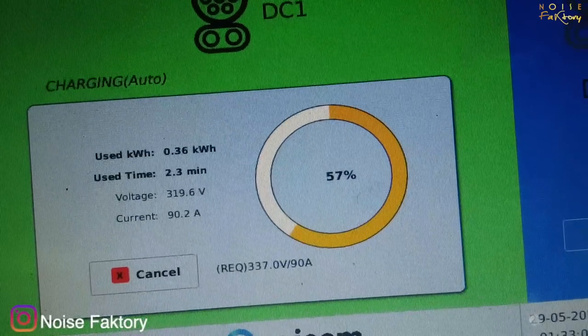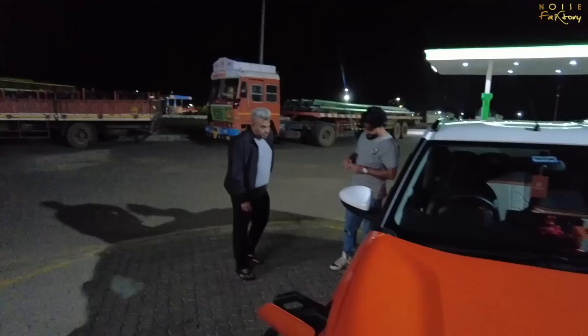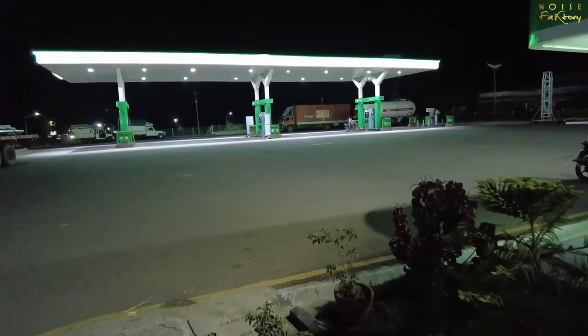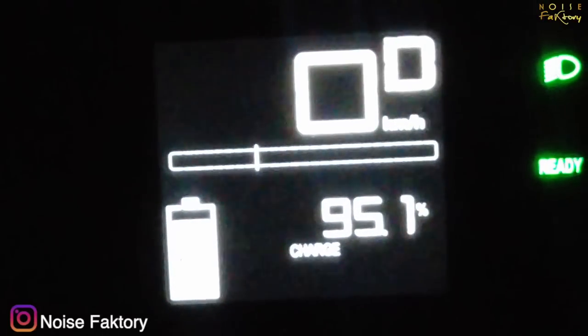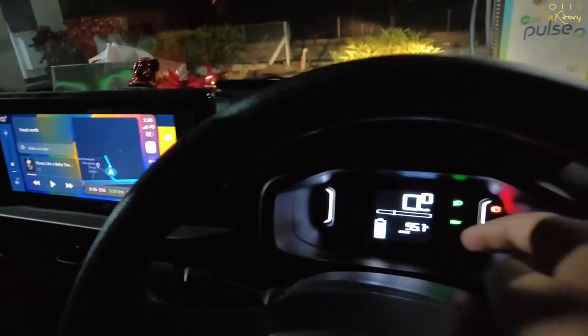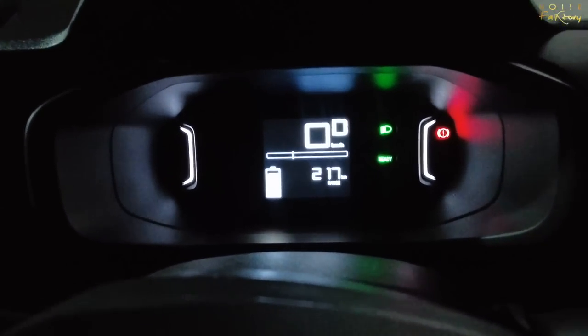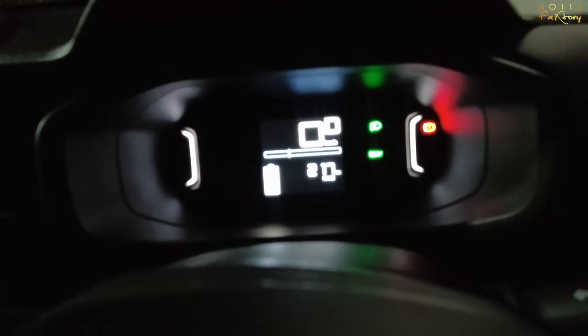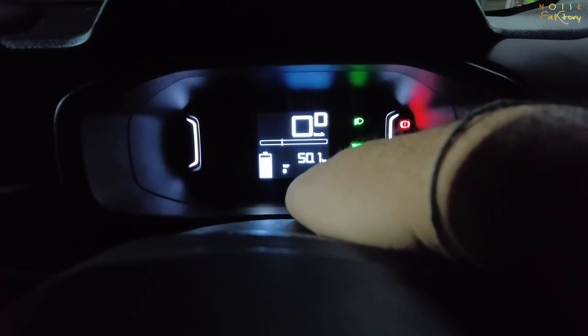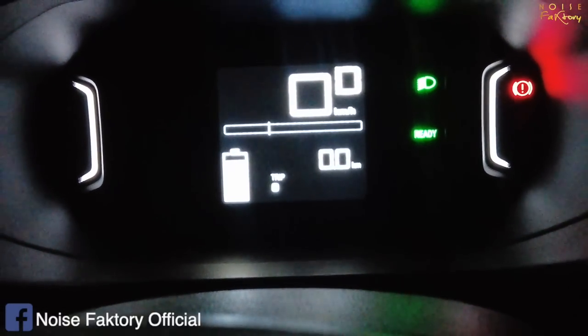Charging has started at 57%. Our friends are chilling at the Jio BP — the infrastructure is very good but there's no food here. We'll charge and decide where the next stop will be. The car is now at 95% charged and the next charging location is around 219 kilometers away. We'll try to charge in Solapur. The range the car is showing is around 217 kilometers, so it's a cut-to-cut range. We'll reset the trip meter again to get an exact range for the journey.